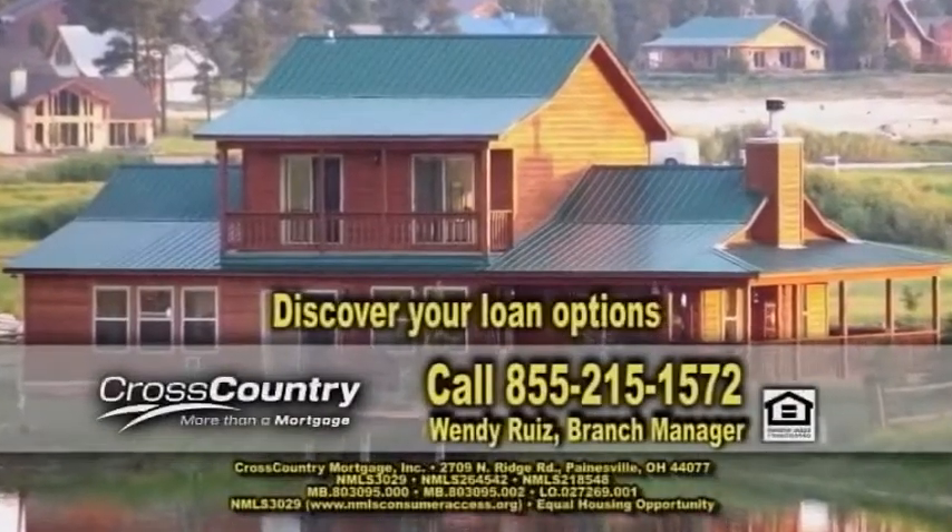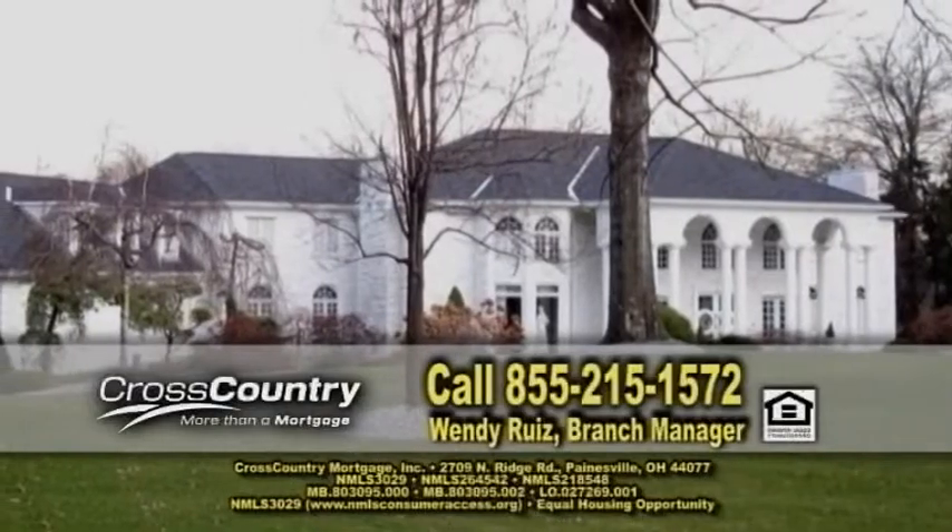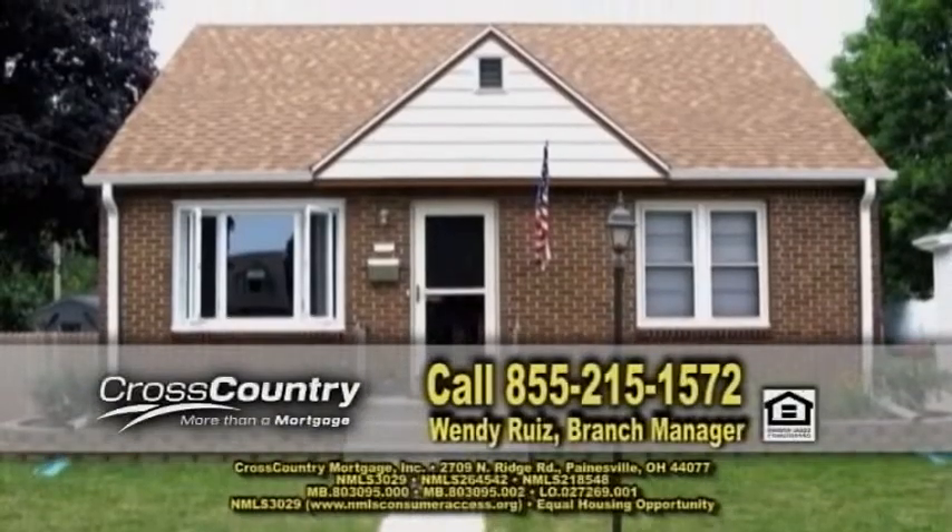Buying a home? Discover your loan options. Call Wendy Ruiz from Cross Country Mortgage for your entire mortgage needs.